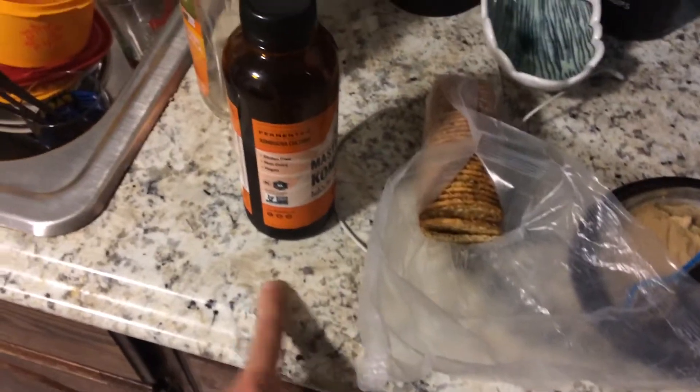Got the faux granite countertops. It's just a laminate, but it looks nice.